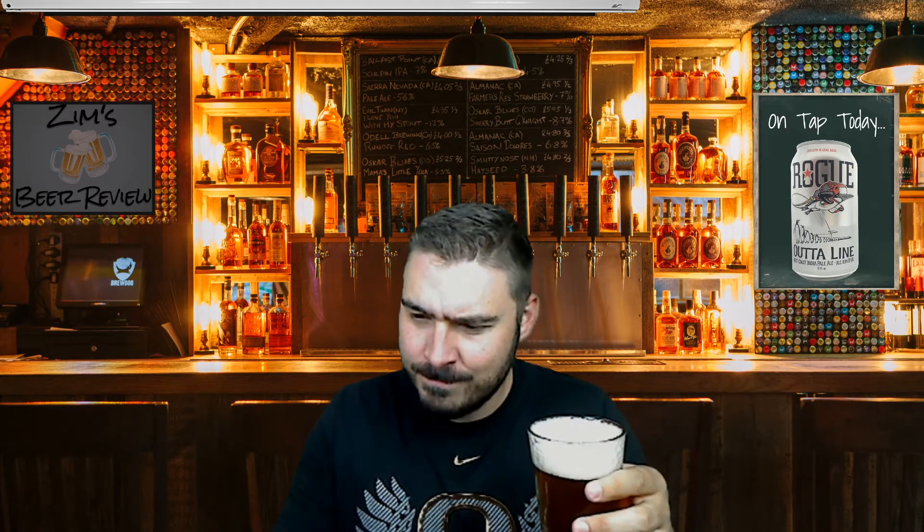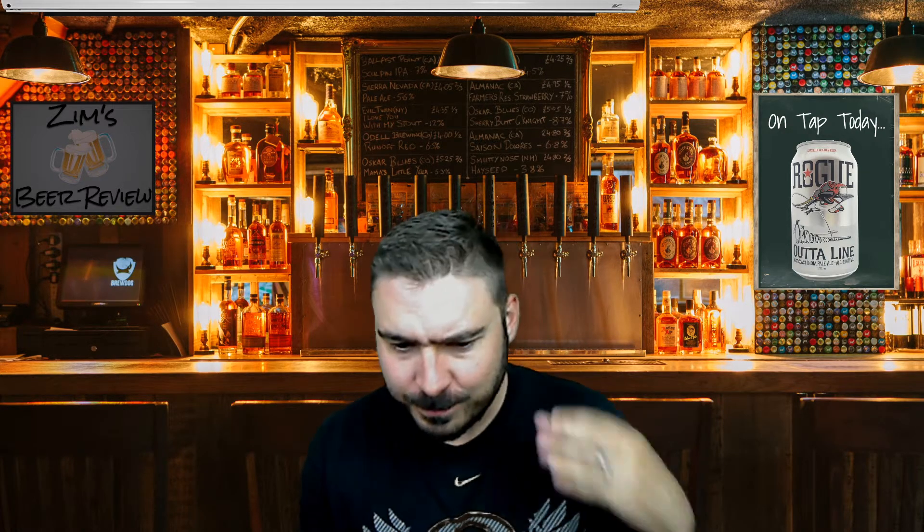Rogue Brewery, like I said, is in Newport, Oregon. We're going to give this a shot before we go to their website. Oh, very aromatic — very floral, very fruity on the nose. I'm getting tartness, almost like a sweet tart — not the candy, but those two flavors: sweet and tart. I'd say like mango, orange, maybe tangerine a little bit. Very fruity on the nose and in the flavor.